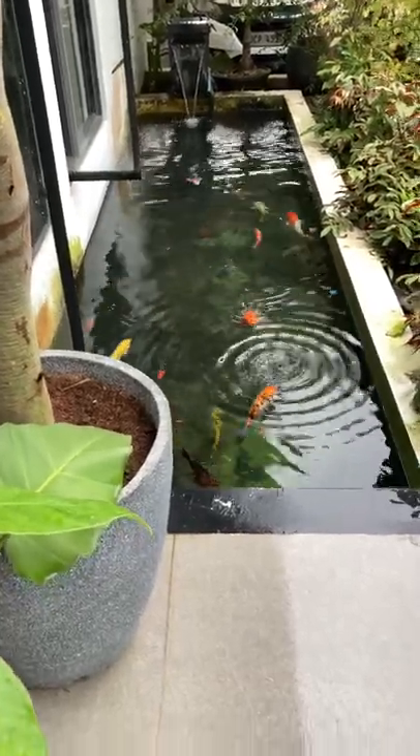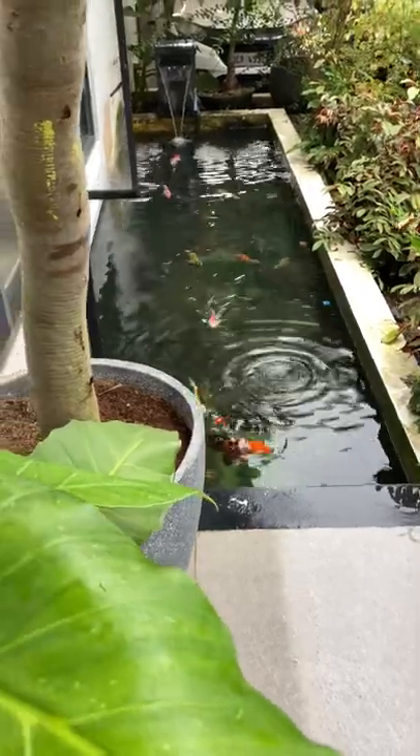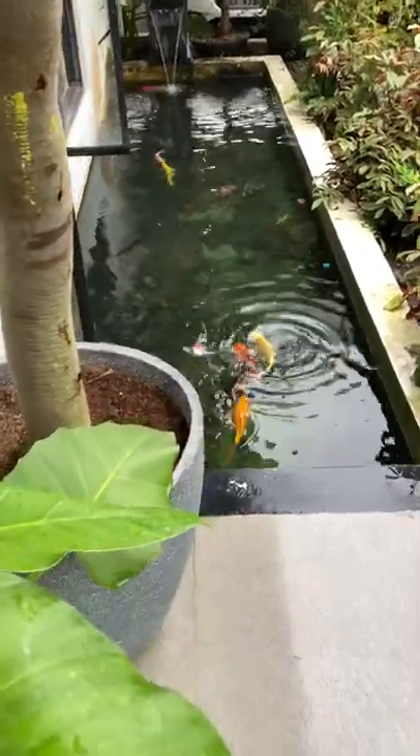The fish pond is so full, that means the rain was really hard last night. Nice though.